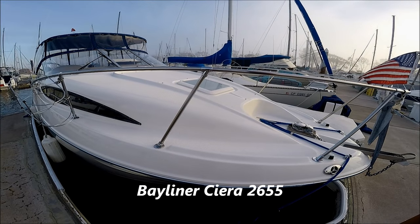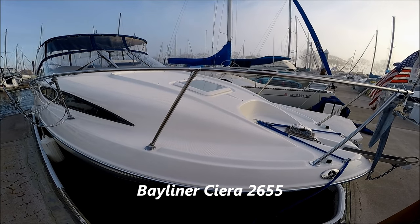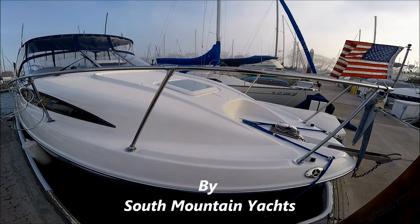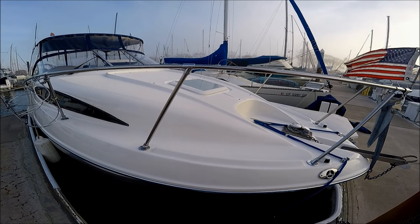If you've been looking for a great Bayliner 2655 or 265, look no further because here at South Mountain Yachts we have this 2002 2655 Bayliner.